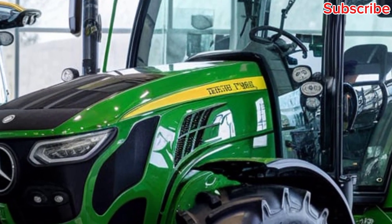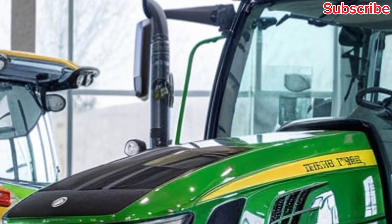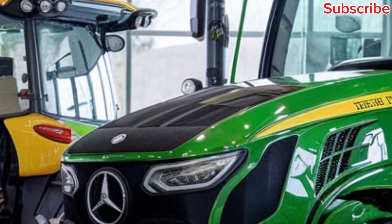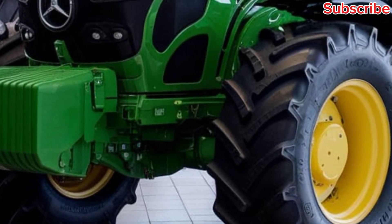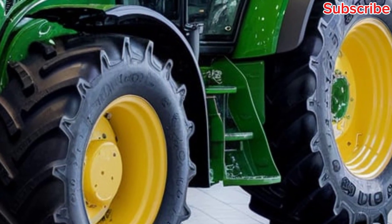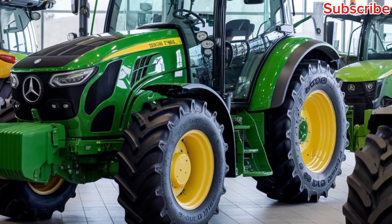Another innovation is the rise of autonomous tractors. These machines can work without a human driver, using sensors, cameras, and GPS to navigate the field. This is a game changer for large-scale farms, as it reduces the need for manual labor while ensuring consistent performance.